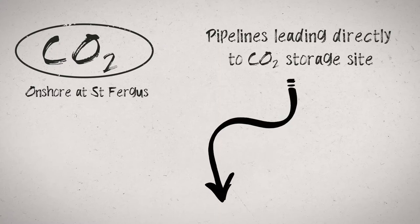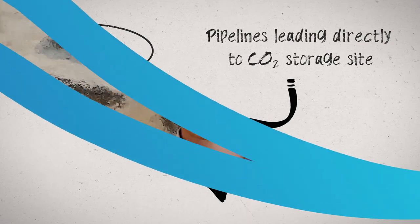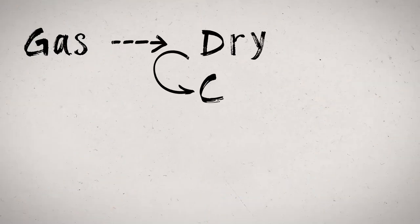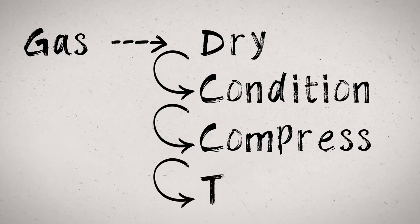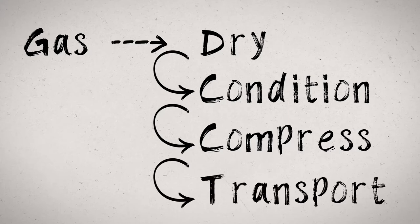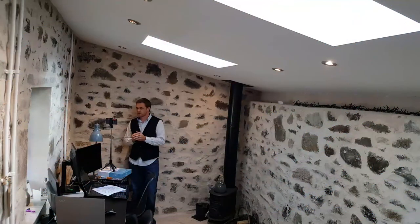In the case of the ACORN CCS project, we're going to start at the St Fergus gas terminal where we will capture existing CO2 emissions from the gas processing plant. We will then dry, condition, and compress the gas so that it can be easily transported out to sea using one of the existing, now disused, offshore pipelines. This will take the CO2 straight to a new injection well on the ACORN storage site, where we know there are world-class rock formations which will safely and permanently store the carbon dioxide deep under the North Sea.